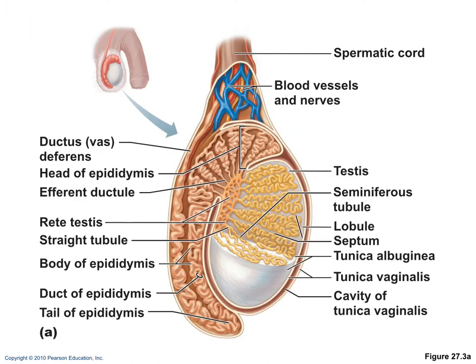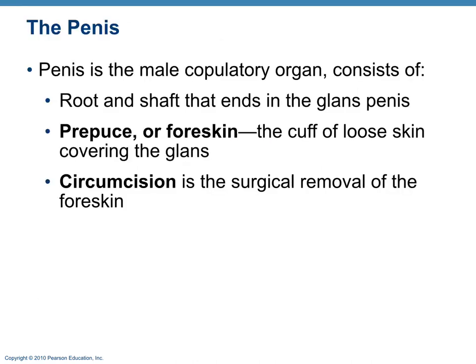The seminiferous tubules are where sperm is produced. The epididymis is where sperm matures. Circumcision is the removal of the foreskin, which is the skin that covers the glans penis — that's the head of the penis.